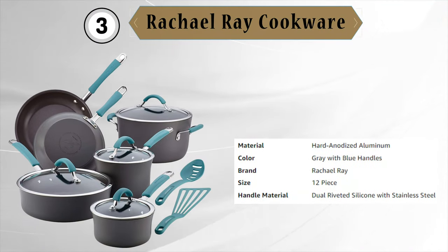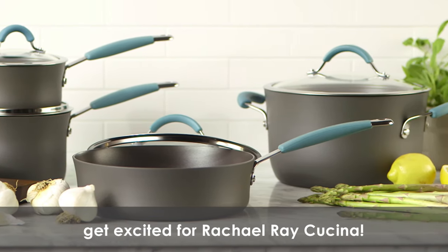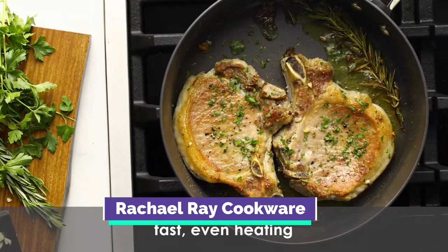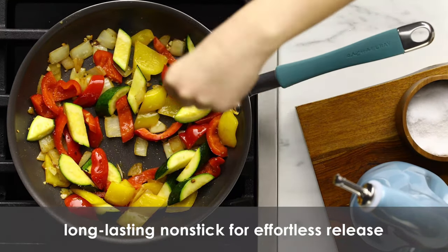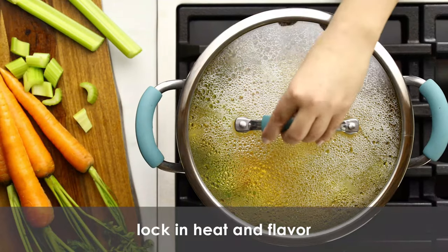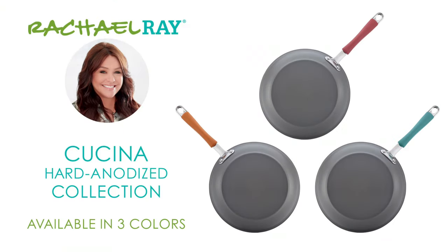Third is the Rachel Ray Cookware. The Rachel Ray Hard Anodized Pans, which are made without Teflon, received high scores in our tests for heat distribution and staining. They also performed well for easy release and browning, making them an excellent choice for your kitchen. The set includes two small pots that are ideal for boiling eggs and heating soups, while the silicone grip handles make it easy to move them around.